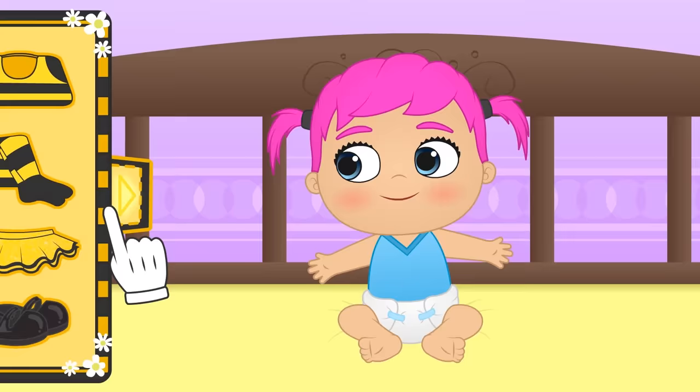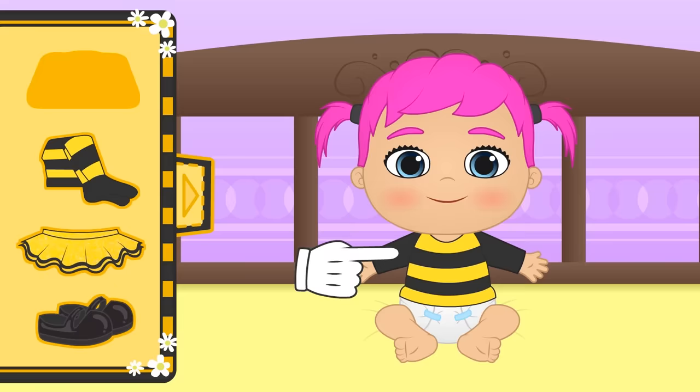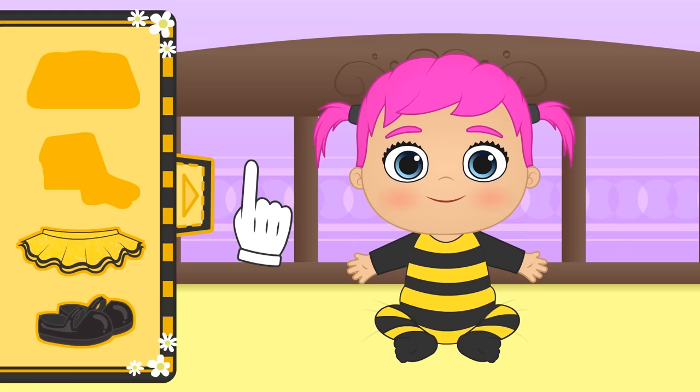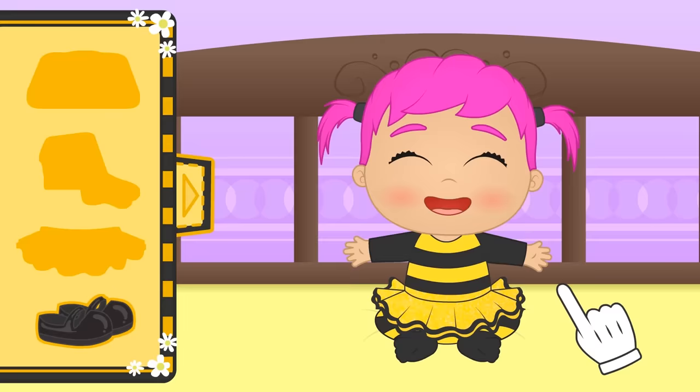Wow! So many things! First, let's put this striped shirt on you! There are different types of bees — your costume is of the honeybee who has these colors! We're also going to put these socks on you. And you know what they feed on? Nectar and pollen from flowers! So guys, when you see bees near flowers or plants, don't bother them because they're looking for their food! It's time for the yellow skirt! How pretty — it's a tutu with sparkles! You'll also need these shoes so you won't be barefoot!